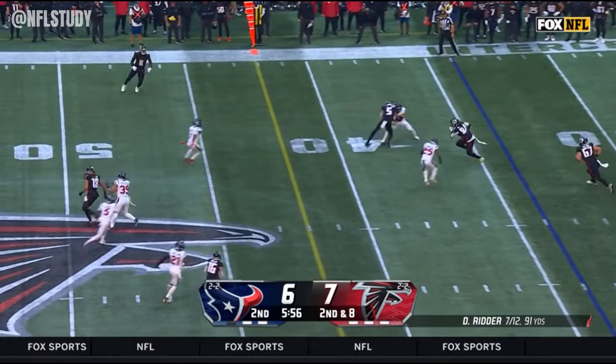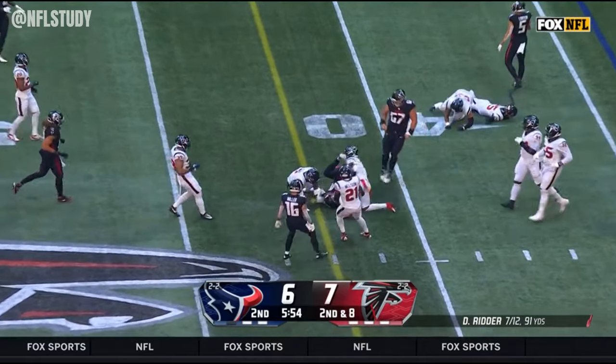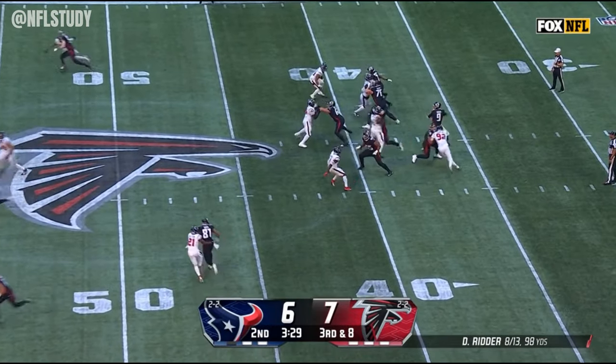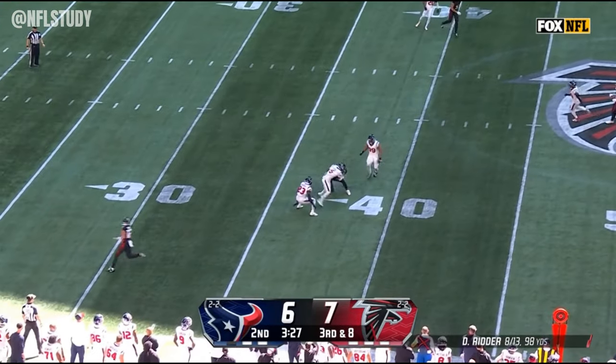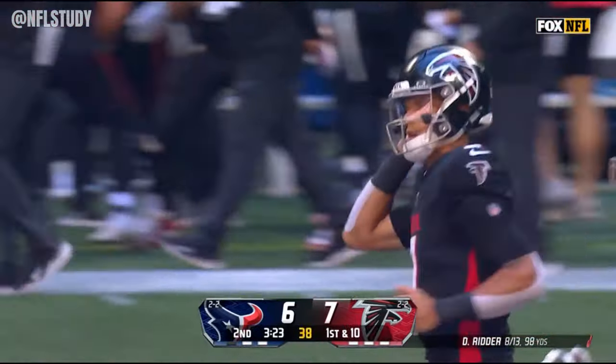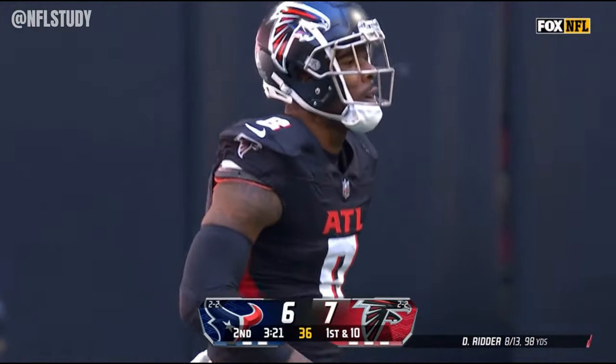Second down and eight — little high, but Patterson has it. Stretches out, but he's going to be a yard shy of the marker. So now on third and eight, some pressure coming, but the Falcons able to convert it.